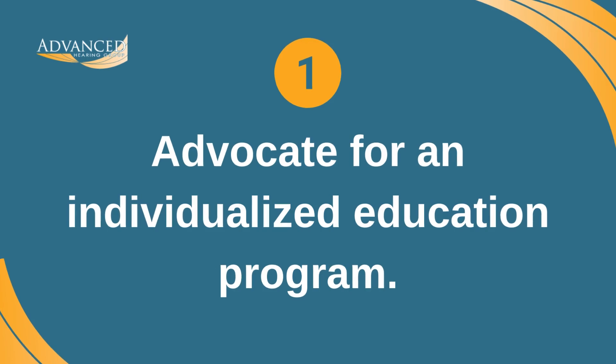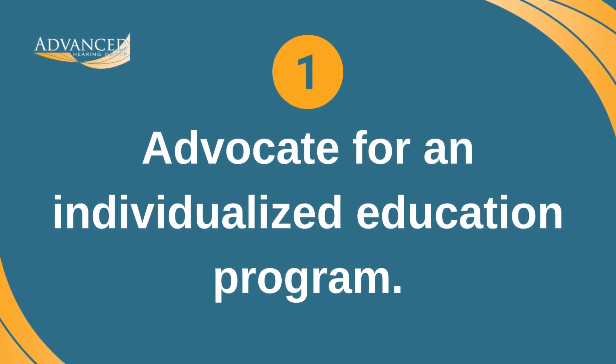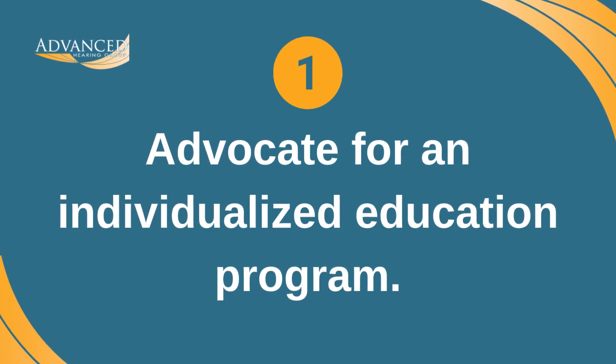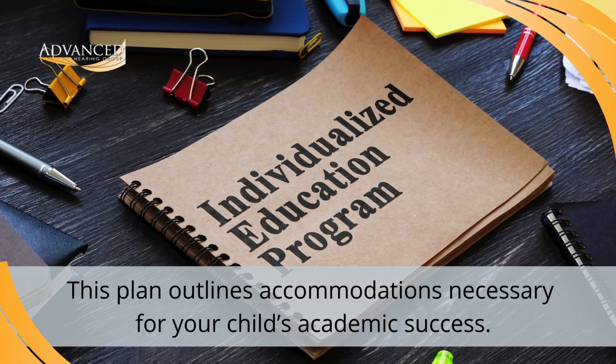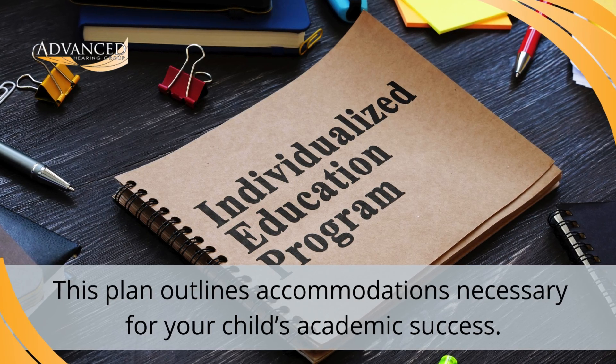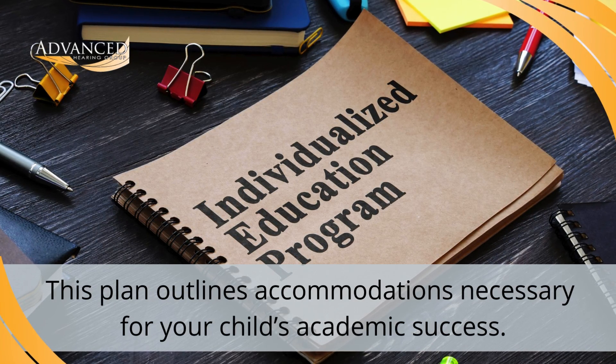1. Advocate for an individualized education program. Otherwise known as an IEP, this is a specialized plan that is tailored to your child's specific learning needs. This plan outlines accommodations deemed necessary for your child's academic success, as well as any services your child should have access to.